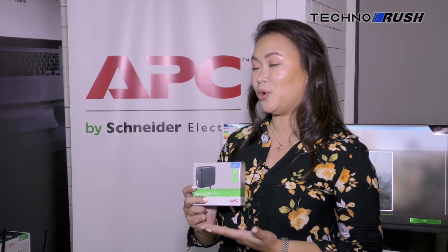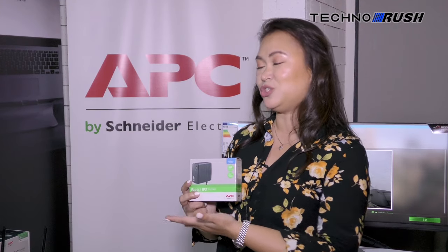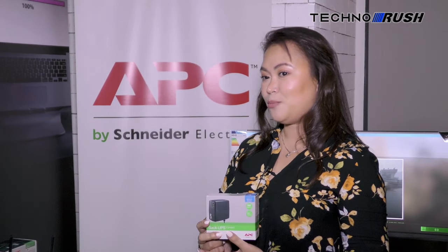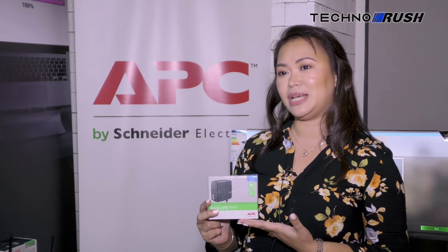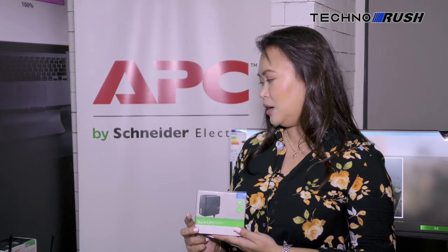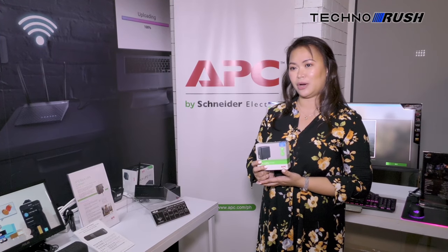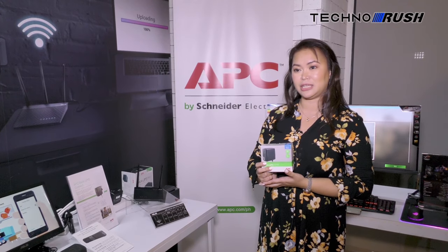This program aims to enrich people's lives by introducing new products that will help them solve their current issues with interruptible power. For this program, we are launching this DCUPS. It is compatible with select ASUS routers, and it is currently available with our IT resellers and also online.